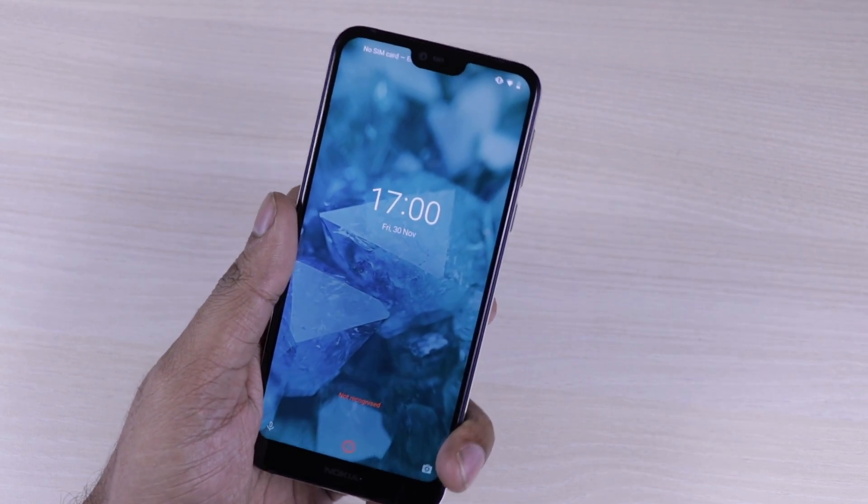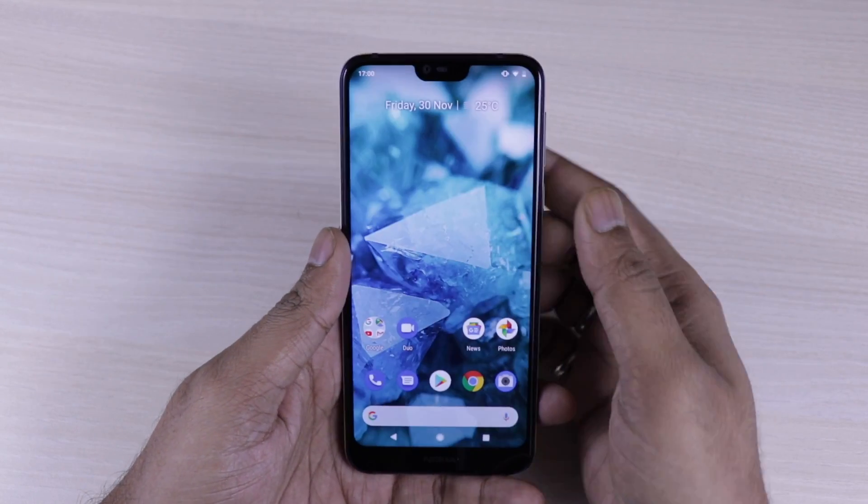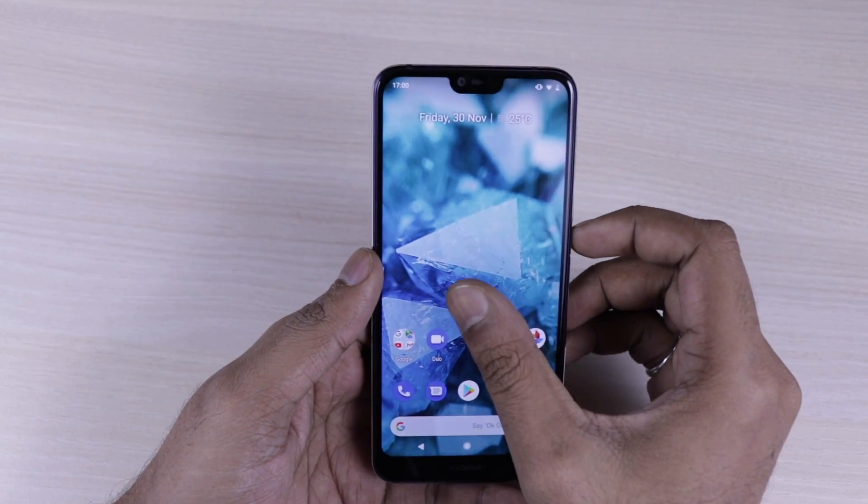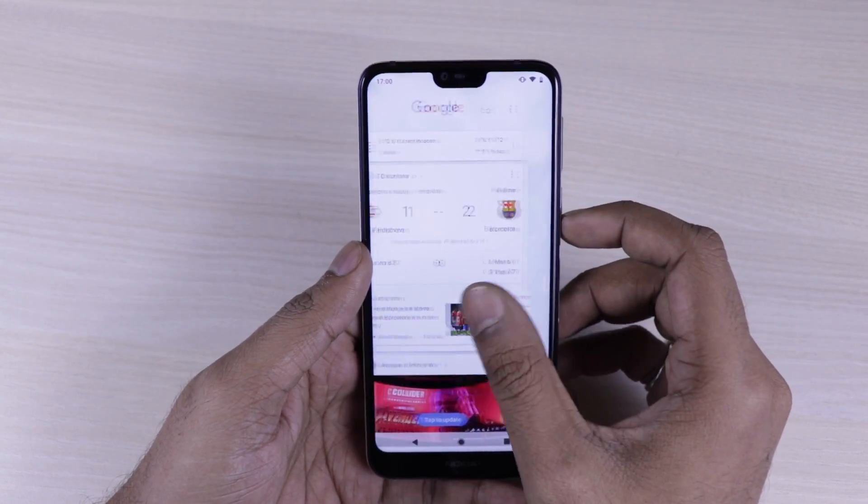Now talking about the device, it looks pretty gorgeous. The notch is very small and it has a 19.9 aspect ratio display. The display size is 5.84 inch Full HD+ and it can adapt in indoor and outdoor conditions according to brightness because it has HDR capability. The HDR will also help convert HD video into HDR video, which we will talk about later.